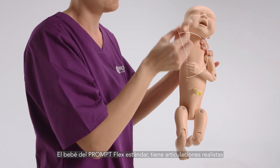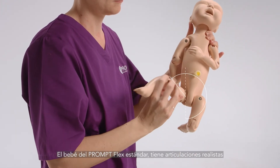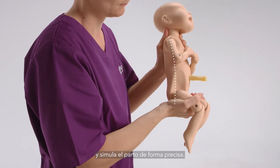The PromptFlex standard baby has a closer-to-life range of articulation joints, and realistic flexion offers lifelike delivery.